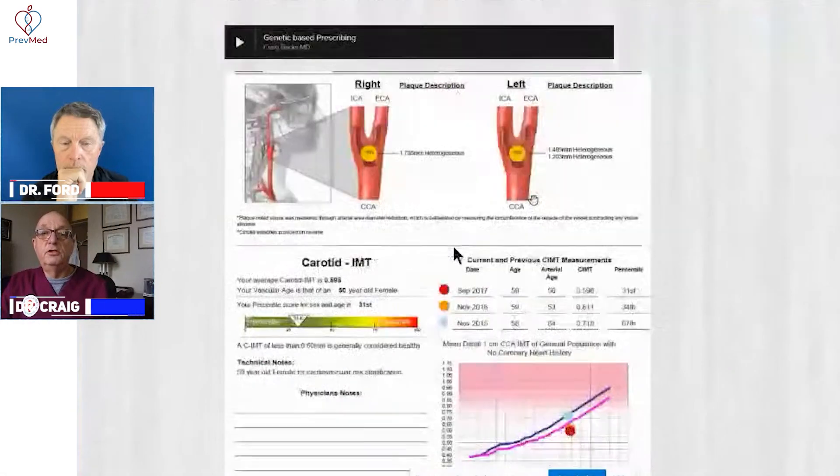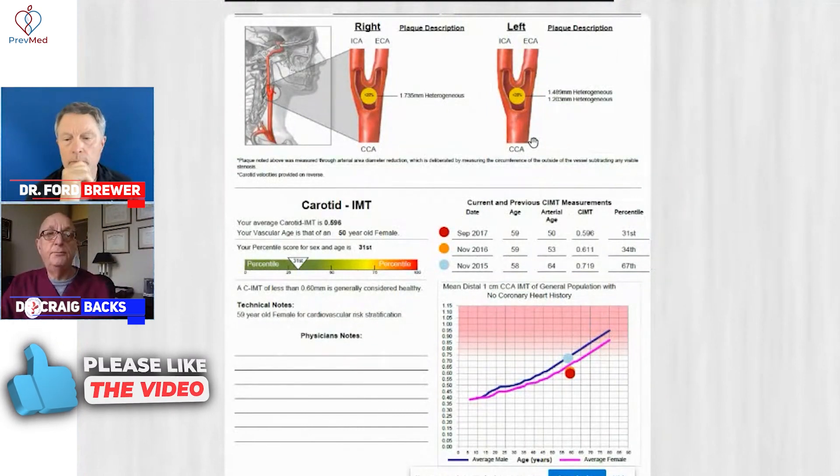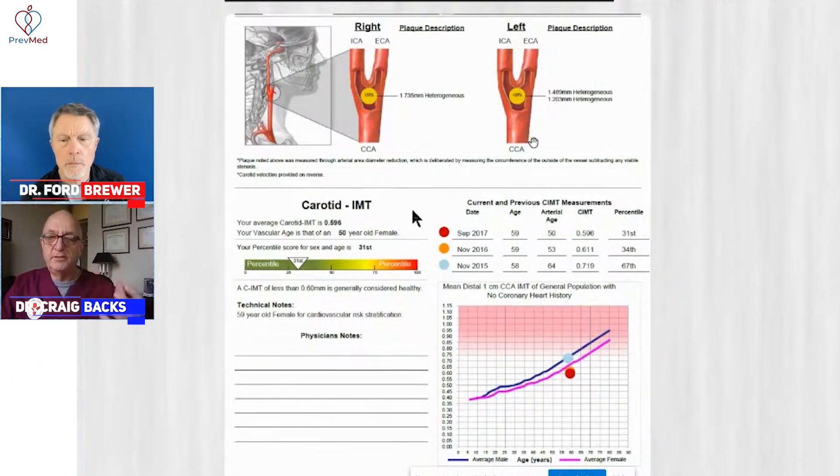We utilize that information to provoke action. This is our quantitative test — one of the types of reports that Ford's been talking about for CIMT — but the ability to deliver this initial imaging on the spot, on the go, has just been a game changer.